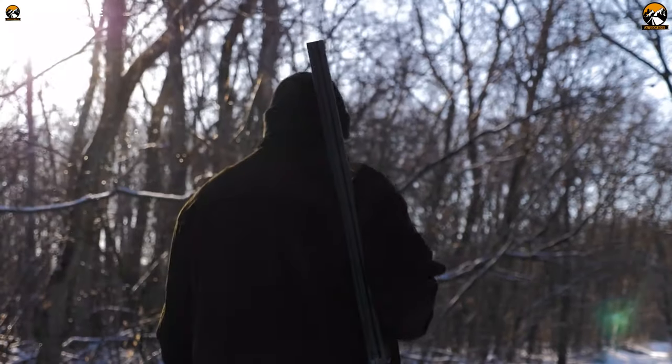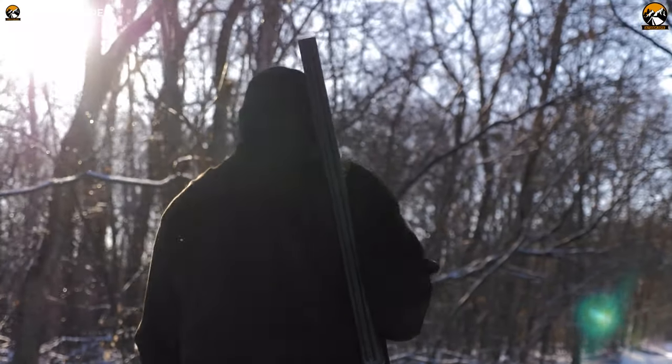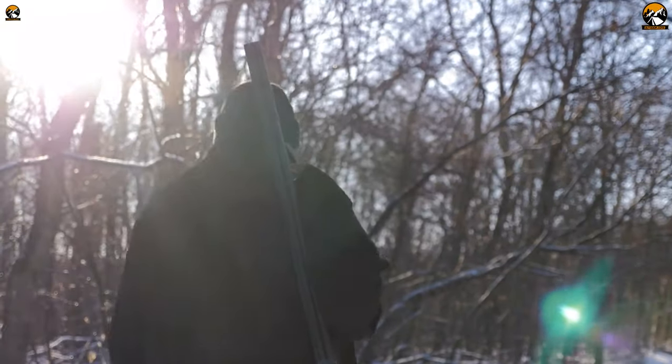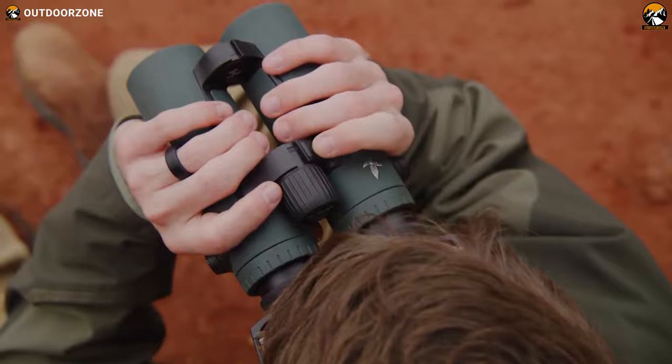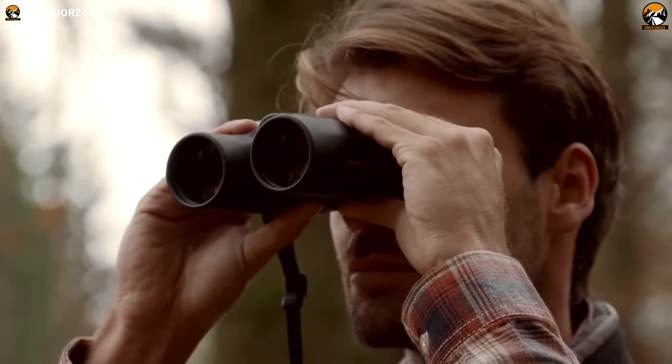Although hunting is an adrenaline-fueled game, it requires a great deal of patience, skill, and focus. For precision focusing on targets, hunters use various hunting gear, among which hunting binoculars are the most preferred.